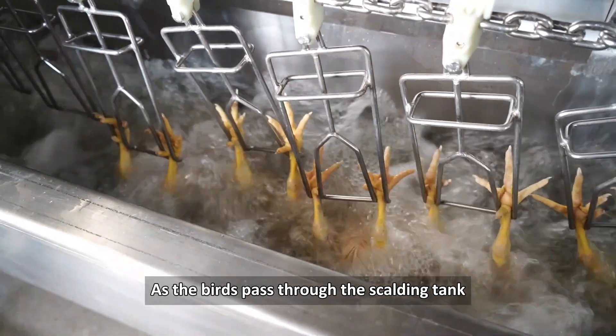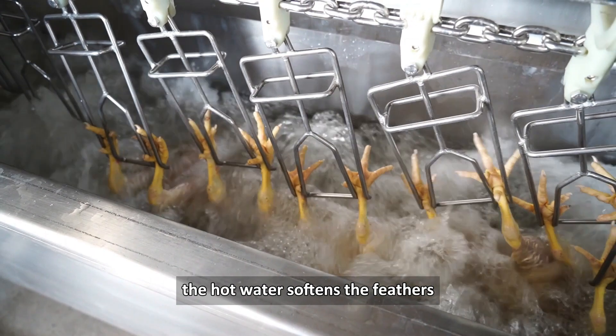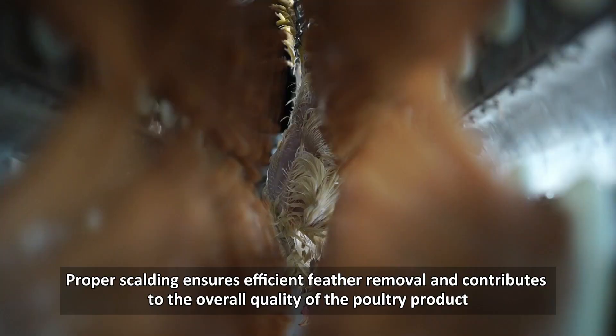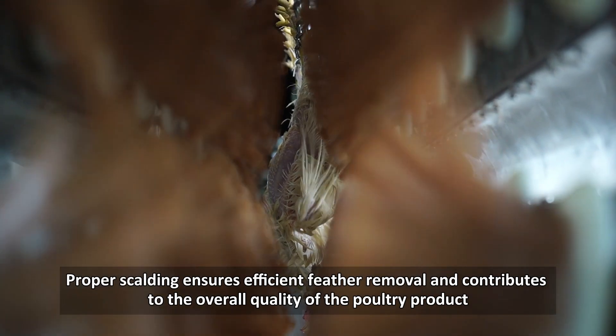As the birds pass through the scalding tank, the hot water softens the feathers, making them easier to remove in the next step of the process. Proper scalding ensures efficient feather removal and contributes to the overall quality of the poultry product.